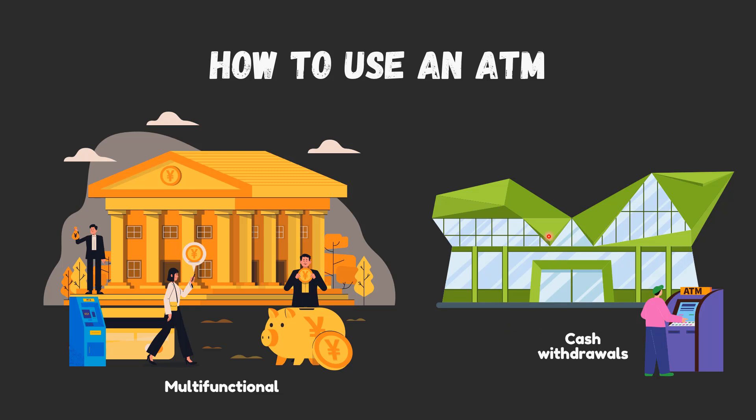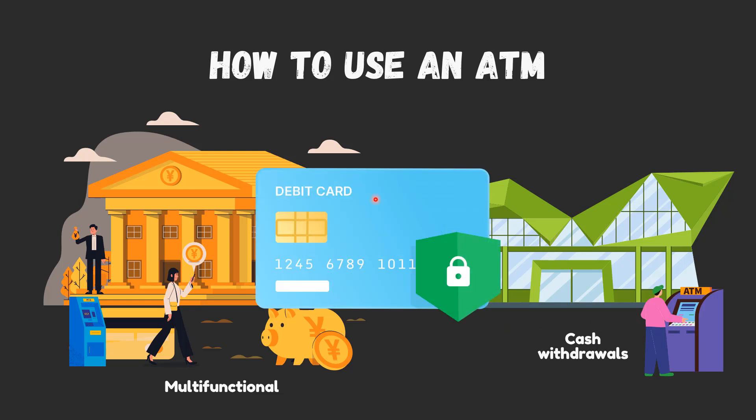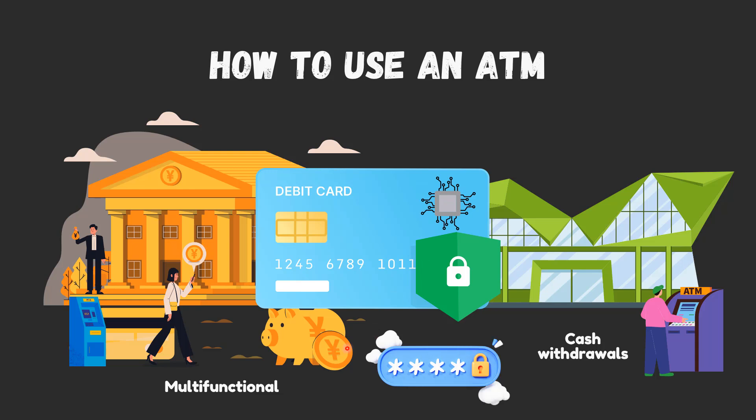ATMs require consumers to use a plastic card — either a bank debit card or a credit card — to complete a transaction. Consumers are authenticated by a PIN before any transaction can be made. Many cards come with a chip, which transmits data from the card to the machine.